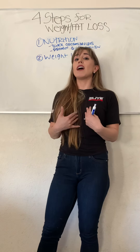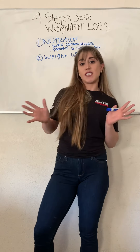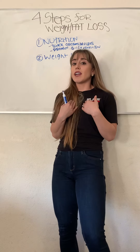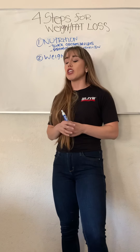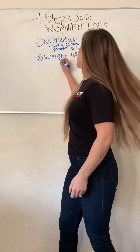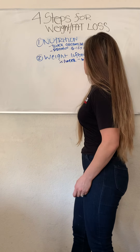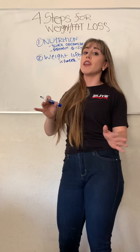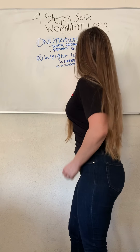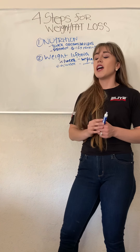Ladies, don't be afraid. We women can't get bulky or big like men, just because we don't have enough testosterone. You're not going to get bulky — you're just going to get that lean physique. As for how much weightlifting you should do: if you're a beginner who has never worked out, start off with three times a week. If you're more intermediate to advanced, you can do four to six times a week.